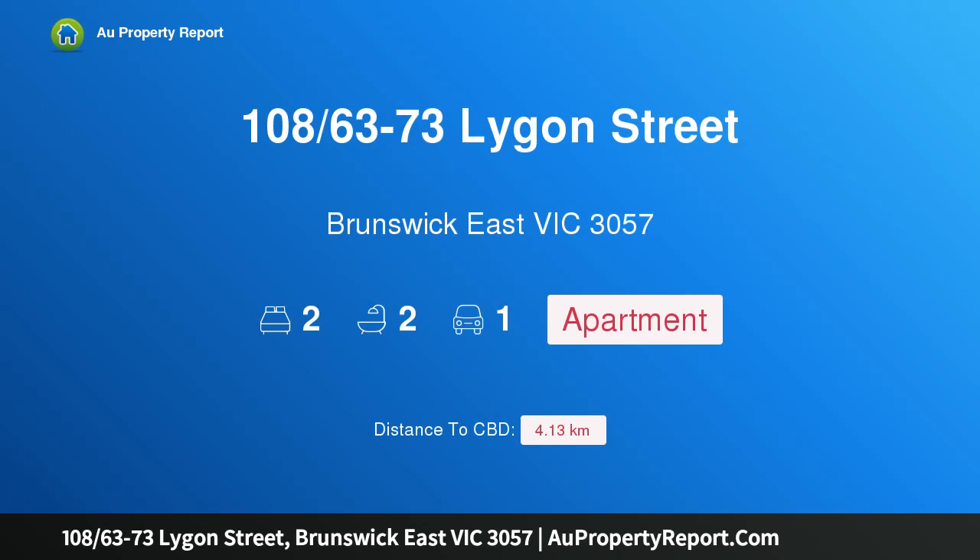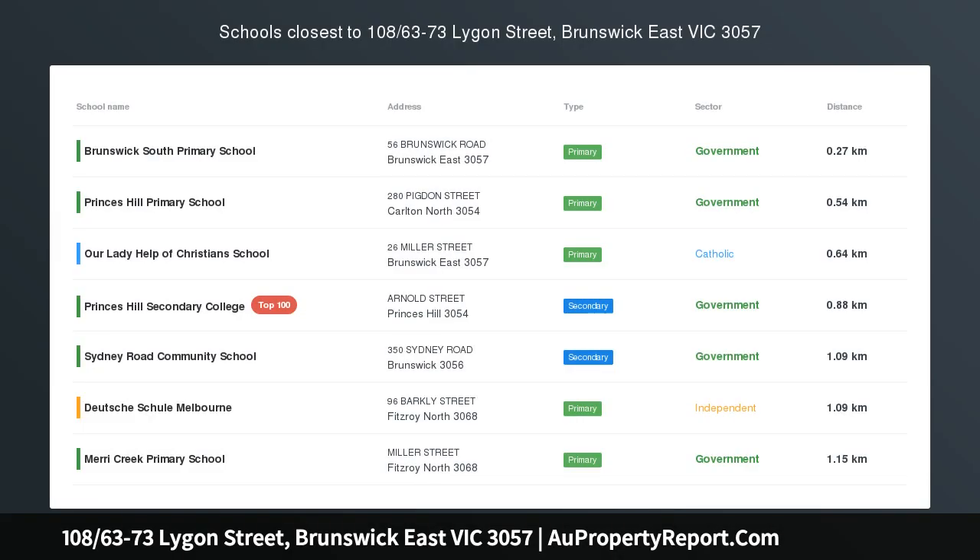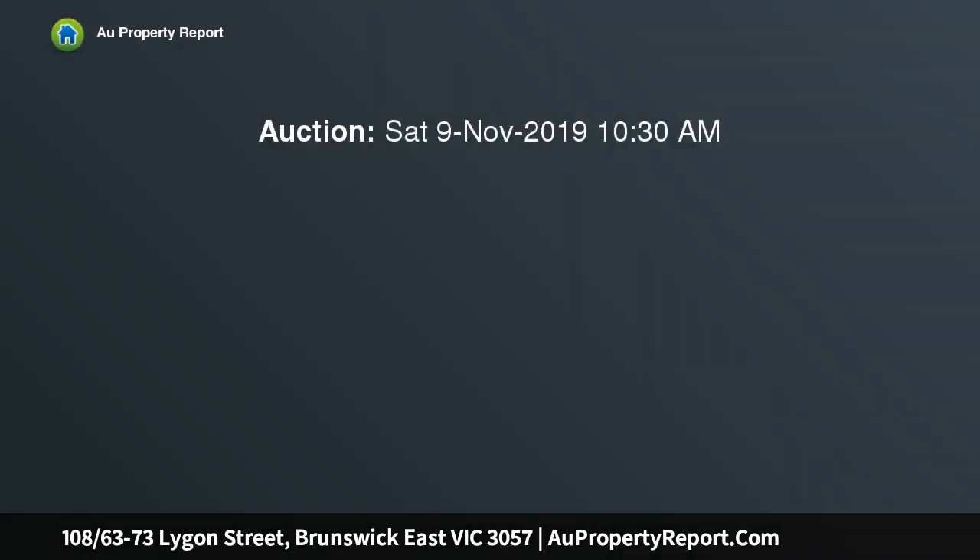Hi, I am glad to introduce property 108/63-73 Lygon Street, Brunswick East, Victoria 3057. 120 sqm of lifestyle in the heart of Brunswick East, surrounded by amazing restaurants and with trams at the doorstep.